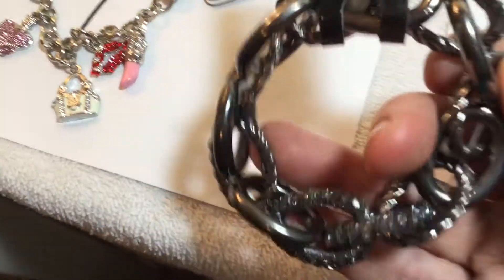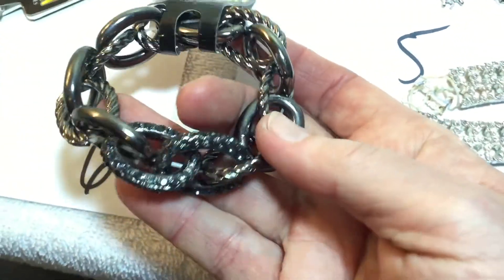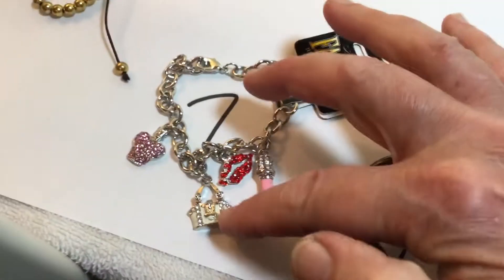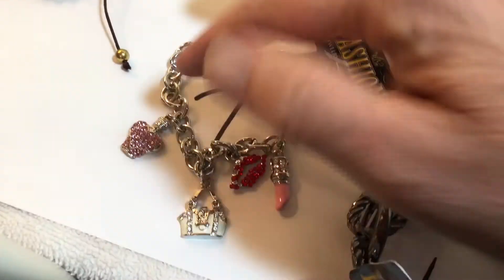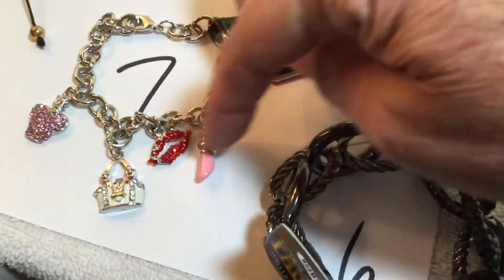Number six, we've got a chain link with bling on it, black rhinestones, and it's stretchy. Number seven, another one of the charms with the designer purse. This is like the perfume bottle, your lips, your lipstick.